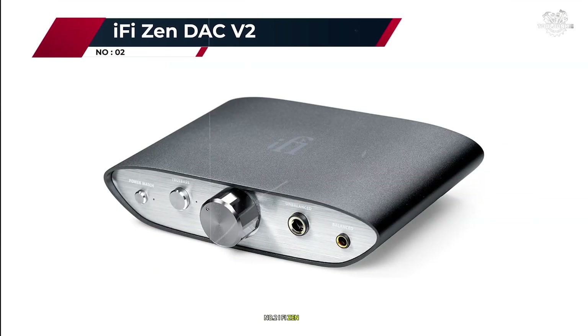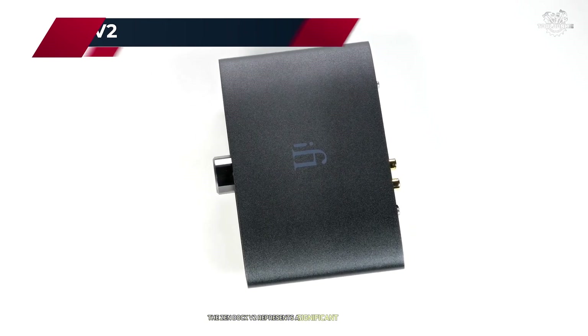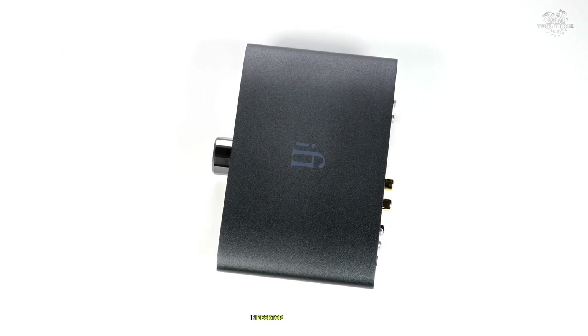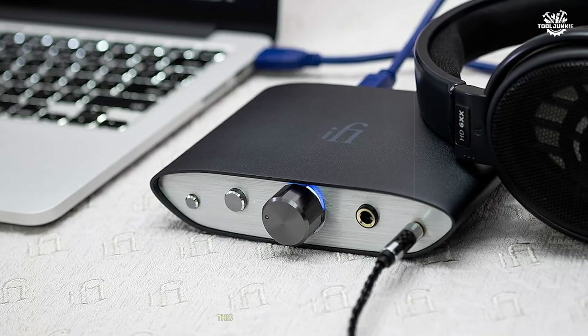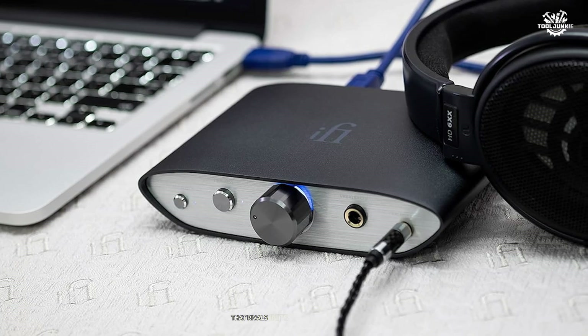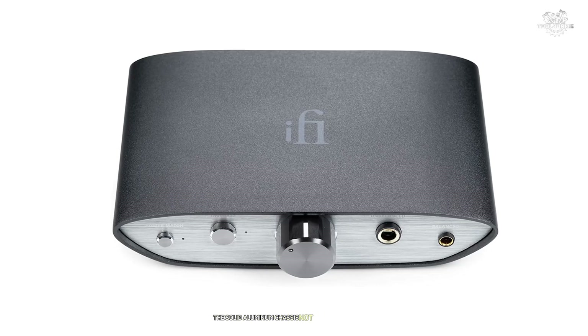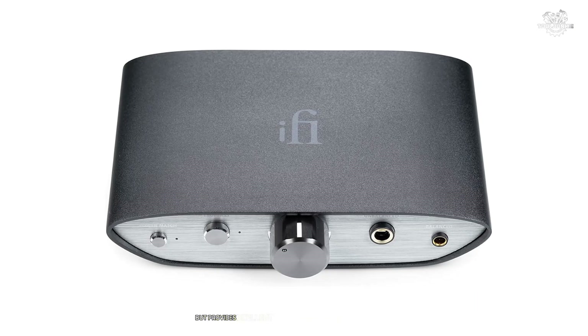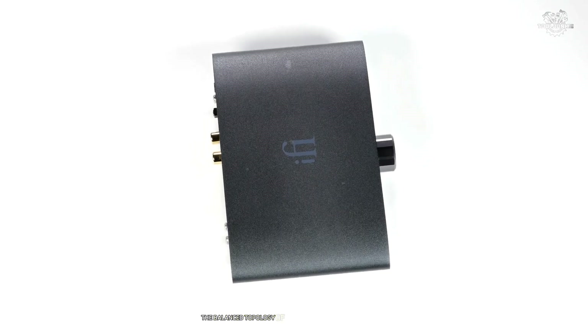Number 2: iFi Zen DAC V2. The Zen DAC V2 represents a significant leap forward in desktop DAC technology. During my extensive two-month testing period, this device consistently delivered performance that rivals units costing twice as much. The solid aluminum chassis not only looks elegant but provides excellent isolation from electrical interference.